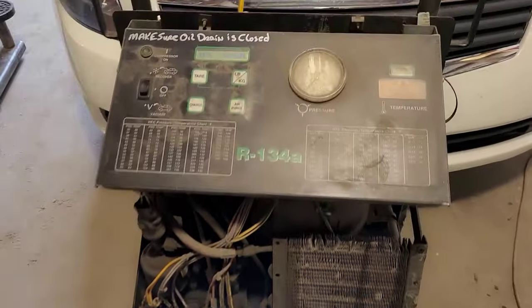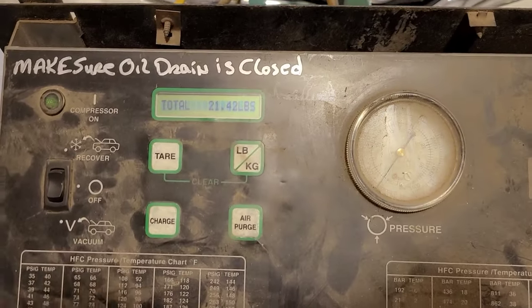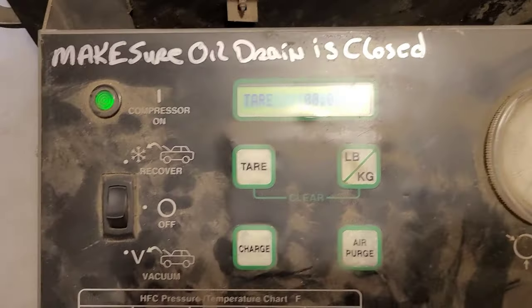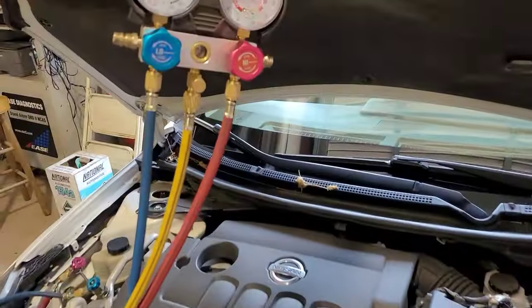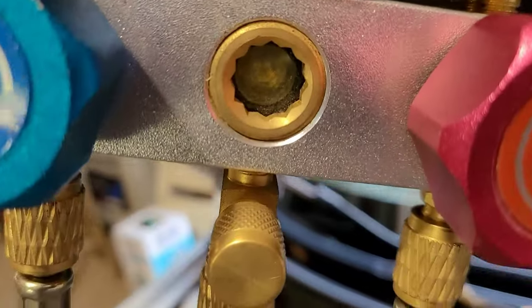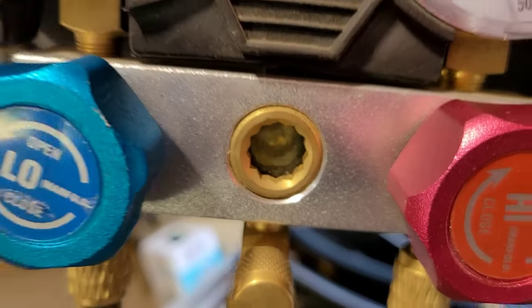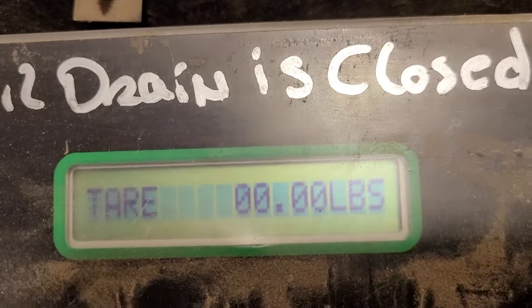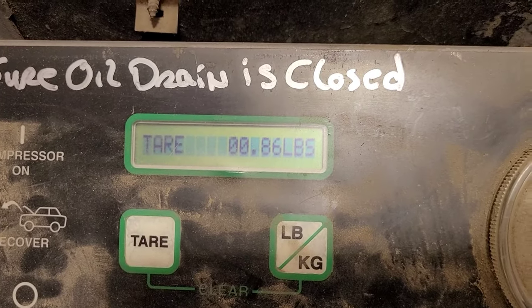I have my recovery machine hooked up. It's kind of antiquated, not the best in the world, but it works - it'll recover. That's why I don't have to waste money using up a lot of Freon. Set that to zero, turn recover on, and then open up my valves. You can actually see the Freon going through and getting recovered. The scale does work and it'll start to read in a little while - at least this way I can see how much Freon is in there.